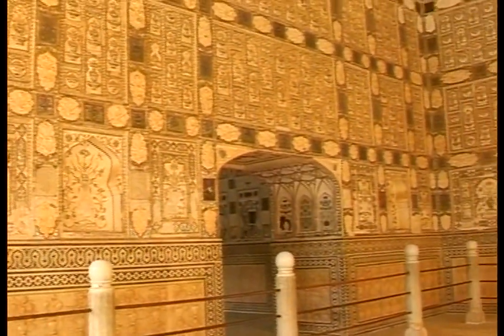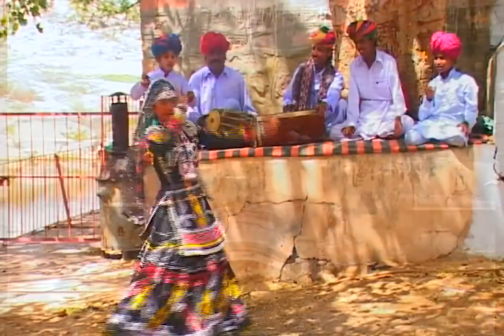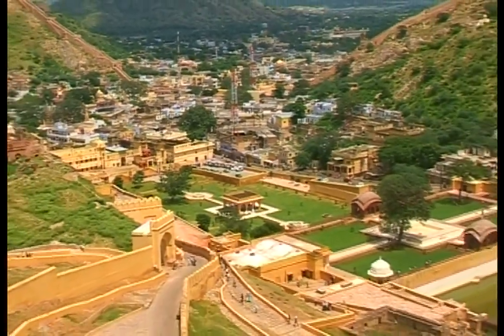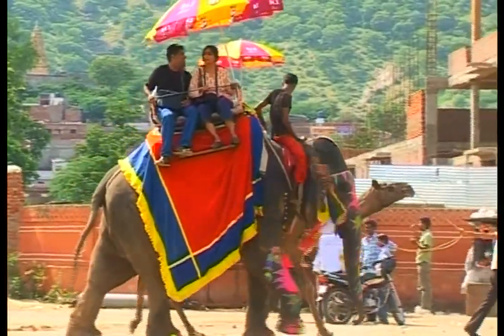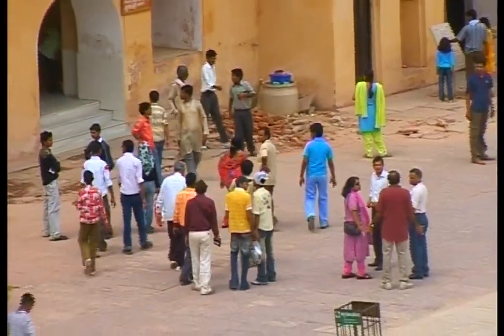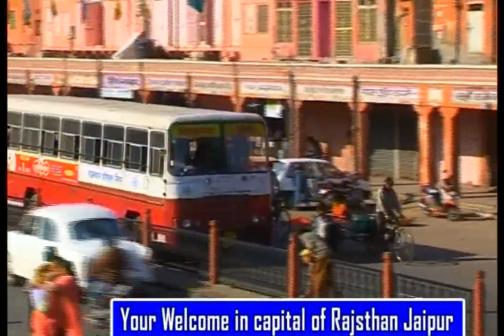The buildings and monuments of Jaipur are of historical value. Jaipur also happens to be the state capital. The combination of history and secretariat paves way for complete tourism. This place is conveniently connected by rail, road and air.